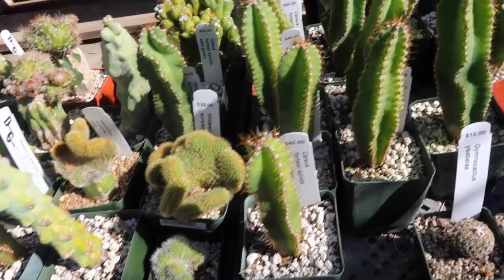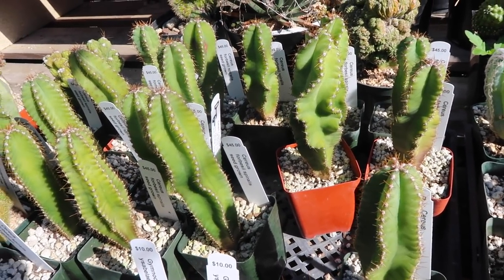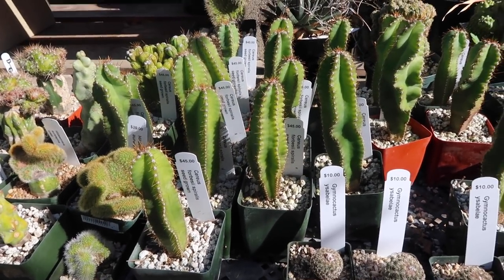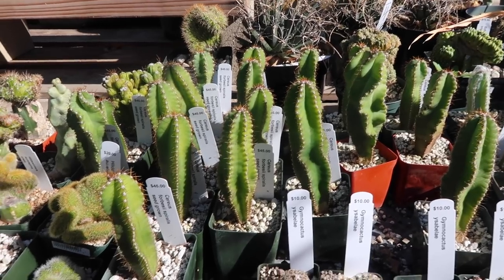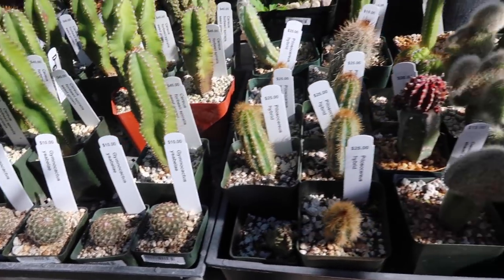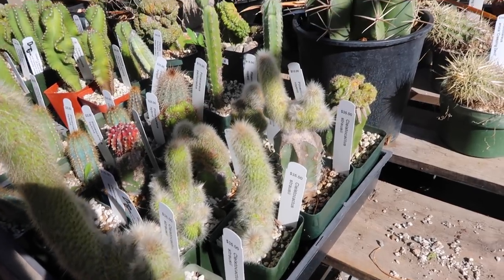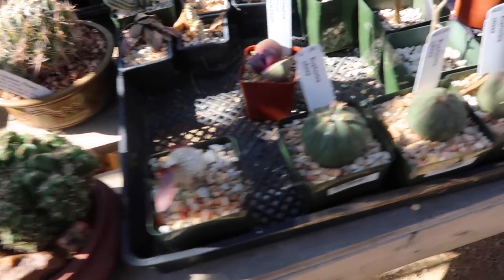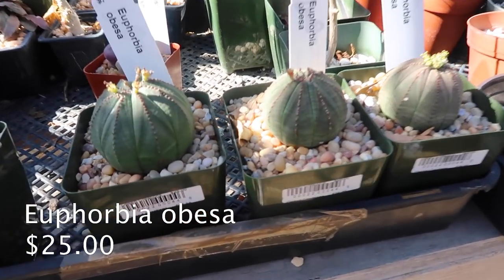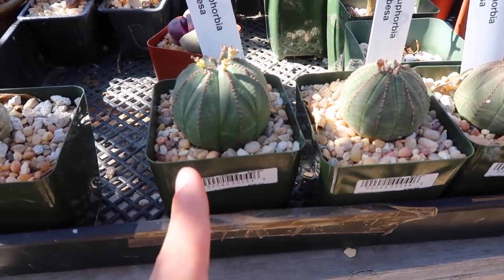There are some fuzzy babies — these are all spiralis ones and they say they're seed grown. They're little babies — I don't know if they curl as they get older, but that's probably what happens. These are really fuzzy. You guys, I found the obesas! I love euphorbia obesas because they're just so round and cute — look at them, this one is so big!